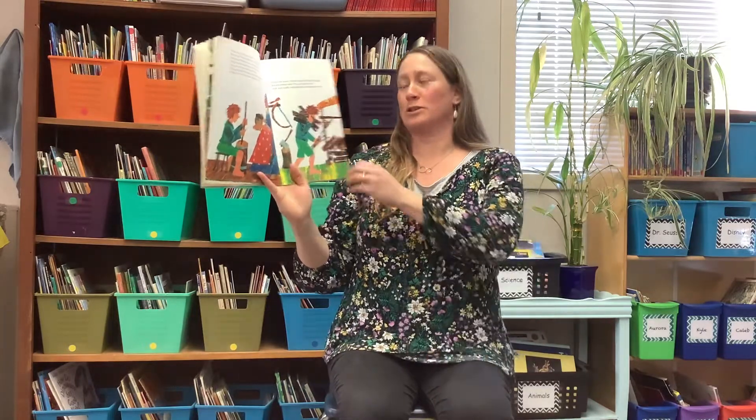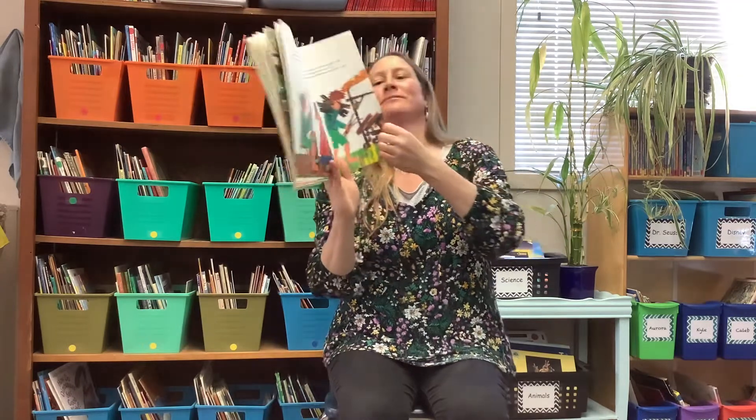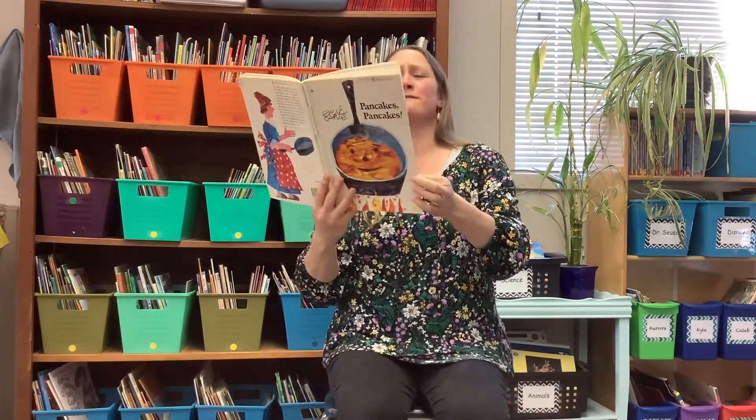'Here's the butter,' shouted Jack. 'Let's make a pancake.' But his mother said, 'We need to build a fire.' Jack went into the woodshed and brought some firewood. 'Here's the firewood,' shouted Jack. 'Let's make a pancake.'